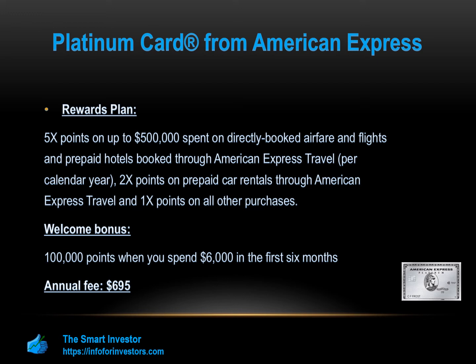You also earn two times points on prepaid car rentals through American Express Travel, and one times points on all other purchases. There is also a welcome bonus of 100,000 points when you spend $6,000 in the first six months — terms apply.